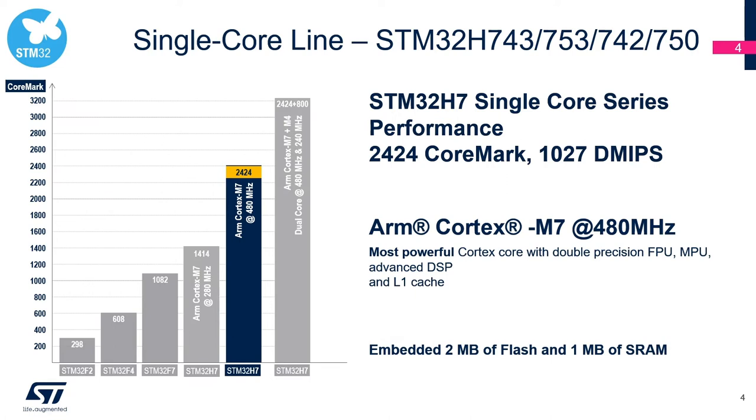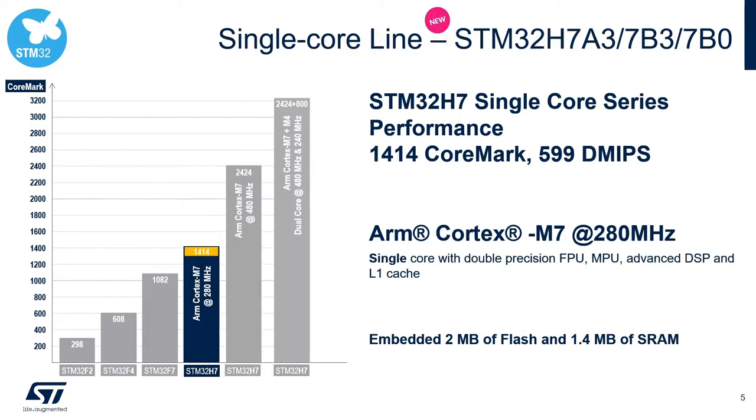On the STM32H7 single-core lineup, we achieved a performance record of 2,424 CoreMark with the M7 core. This lineup has two megabytes of internal flash and one megabyte of internal RAM and can run up to 480 megahertz. This newly introduced single-core lineup is targeted for graphics applications because of the increased internal RAM of up to 1.4 megabytes, and this lineup has graphics support even on a 64-pin QFP package.